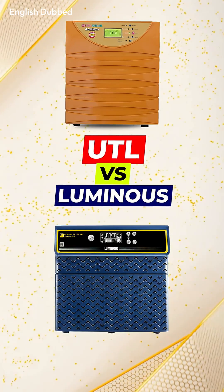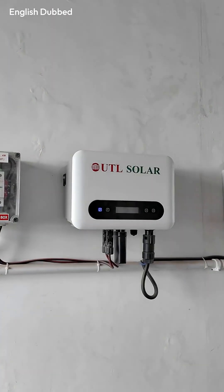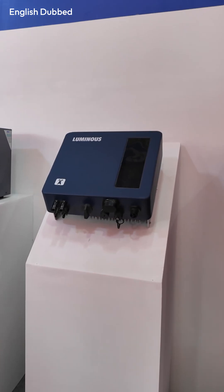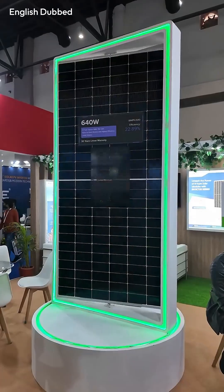If you're confused between UTL solar inverters and Luminous solar inverters, here is the full comparison with every detail. If you want a grid tie system, you can choose either brand. Both UTL and Luminous use the same grid tie technology, and in grid tie systems, the panel technology matters more. You get n-type topcon support with both, so performance is almost the same.